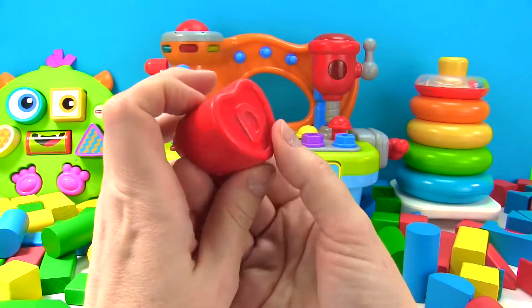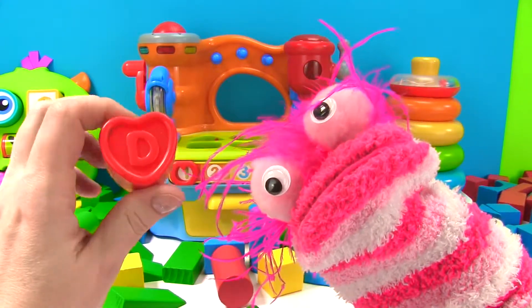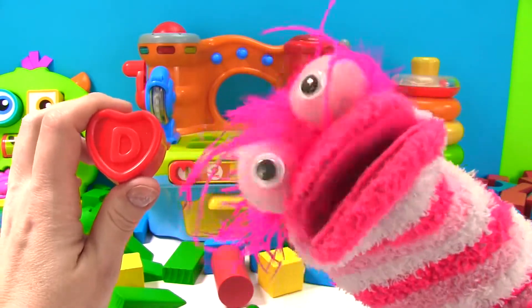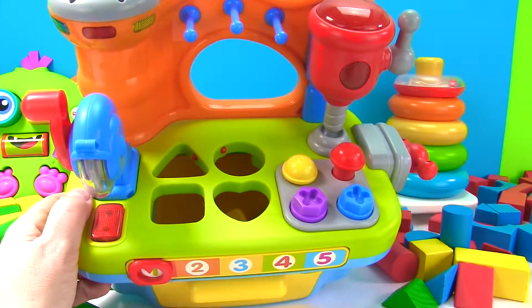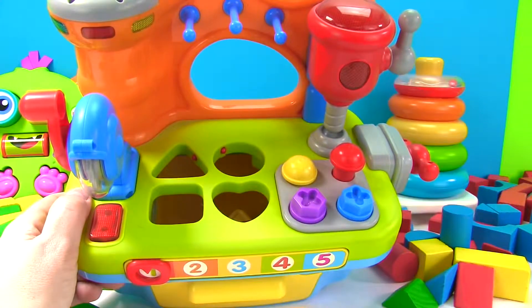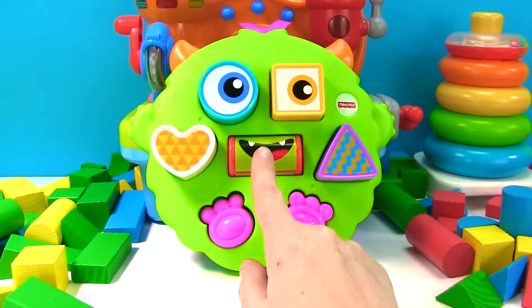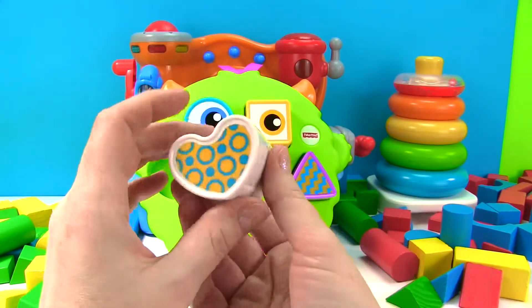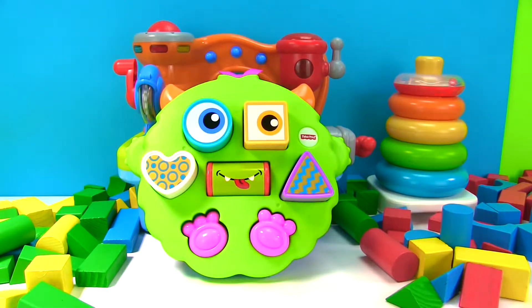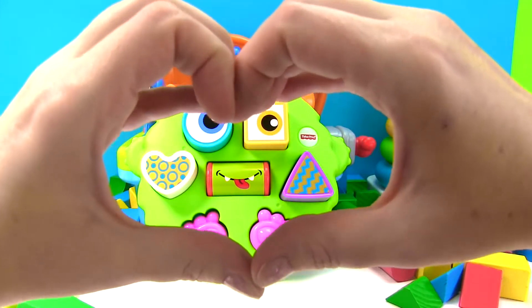So what is this shape we haven't talked about yet? Oh, Phoebe knows — that's a heart! I love hearts. That's right Phoebe, this is a heart. Can we find a heart hole on the workbench? Here is our red heart and right here is our heart hole. Hooray! Does this cute little monster face have a heart on it? We learned a lot of shapes already, like circle, square, triangle, cylinder, and there's the heart. Did you know you can make a heart with your hands? Take your two hands and go like this — and now you have made a heart.